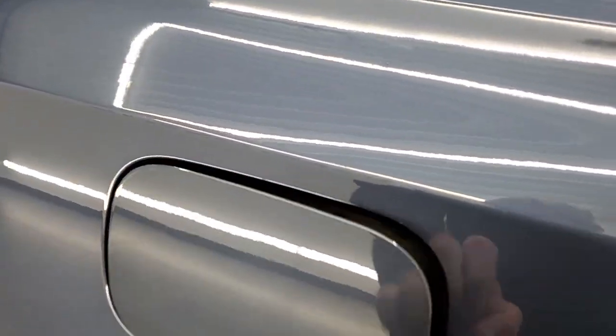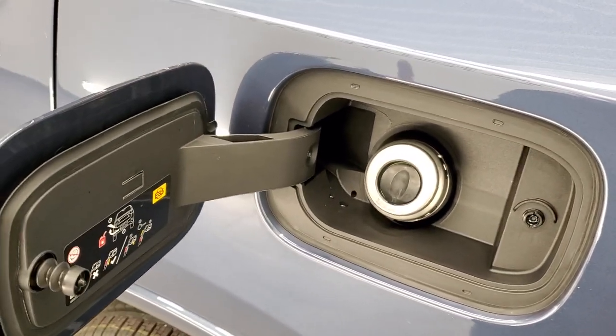Reactor Blue is really a good-looking color. I like it on the Grand Cherokees; I like it even more on the Durangos.